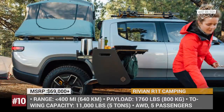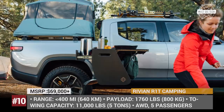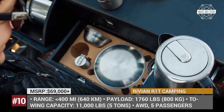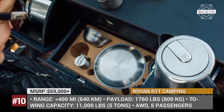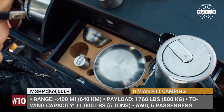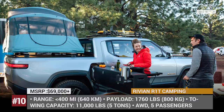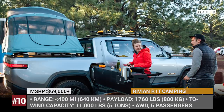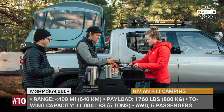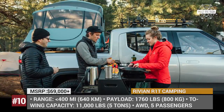The 5-passenger pickup utilizes the stock gear tunnel offered on each vehicle and hides a slide-out kitchen unit in there. The camp stove is directly powered by the car's battery, providing emissions-free cooking capability. The quick set-up pop-up tent is mounted in the truck bed and the roof can carry additional gear. With a range of up to 400 miles and towing capability of 11,000 pounds, the R1T can indeed become an ultimate overlander.